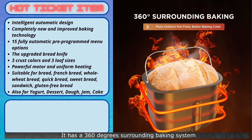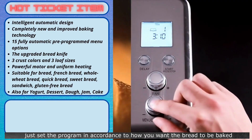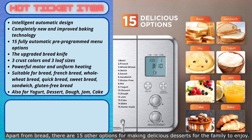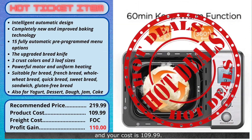It has a 360-degree surrounding baking system whereby the bread will be evenly baked. Just set the program in accordance to how you want the bread to be baked — for example, to a light, medium, or dark crust. Apart from bread, there are 15 other options for making delicious desserts for the family to enjoy. The recommended selling price for this bread maker is about $219.99, and your cost is $109.99. Shipment is free of charge. You will make a good profit of $110 for every item sold. For bread lovers, this is a must-have item.